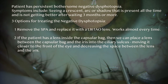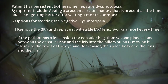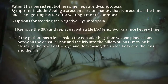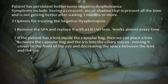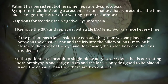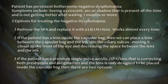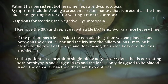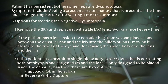Number two: if the patient has a lens inside the bag, we can place the lens between the bag and the iris into the ciliary sulcus, moving it closer to the front of the eye and thus decreasing the space between the iris and the lens. Number three: what if the patient has a premium single-piece acrylic lens correcting both presbyopia and astigmatism that is only designed to be placed inside the capsular bag? There are two treatment options in this situation: placement of a piggyback IOL in the ciliary sulcus, or reverse optic capture.